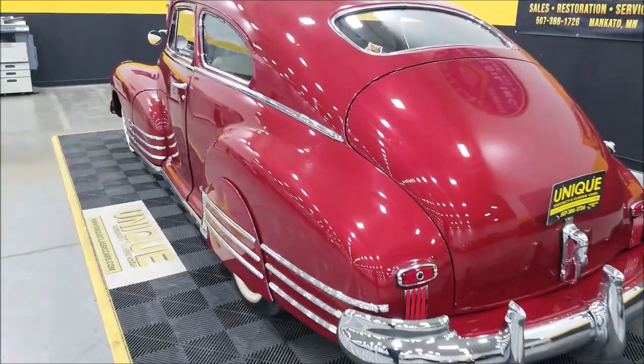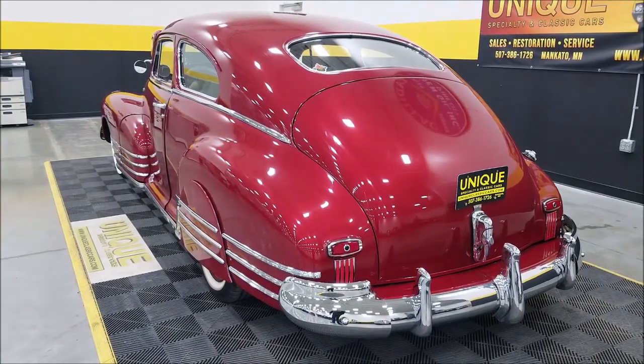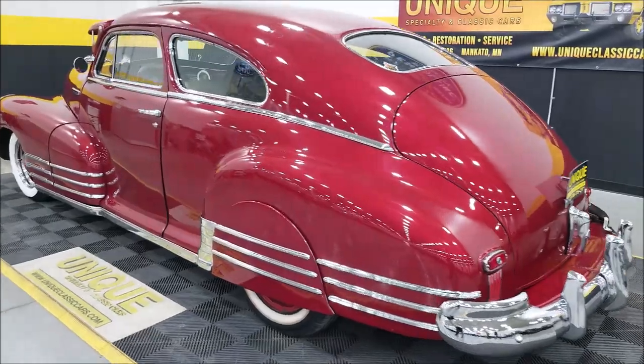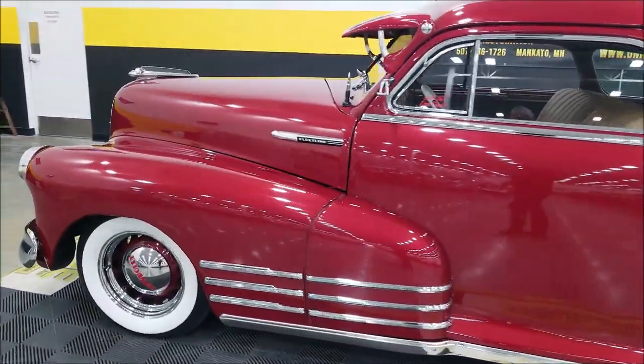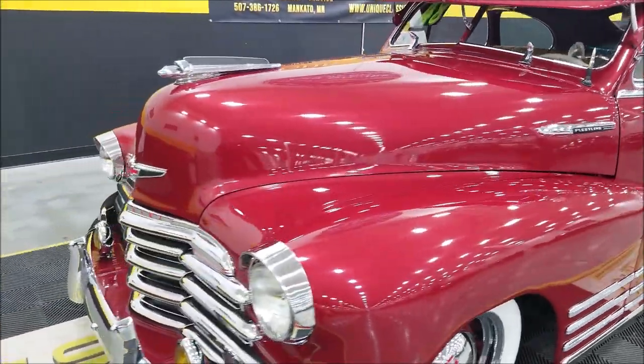Slipping around to the back — nice little rumble coming out of that exhaust, dumps around the rear axle; you can see that in the underside pictures. I'm going to come up to the front and pop this hood to give you a good look at the engine bay.